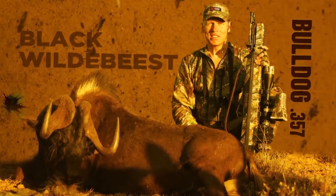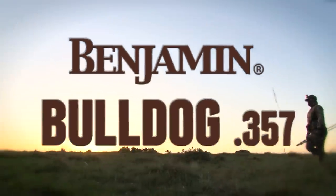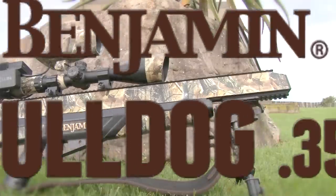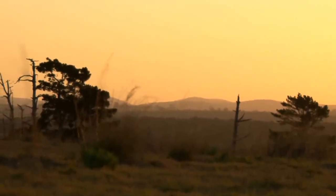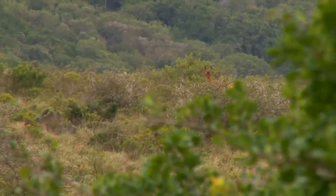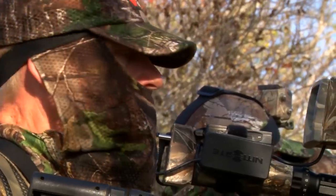And now we're out again, looking to test the Bulldog's mettle once more. The terrain and foliage here at Nduna make for challenging hunting conditions — rolling hills, vast plains, deep caverns, and impenetrable growth all serve as hiding places for Nduna's many inhabitants. But even when you do spot them, the cover can make it difficult to find a shot.